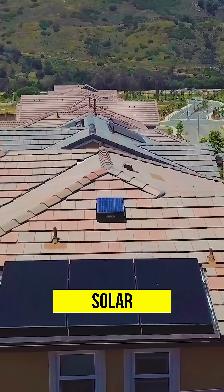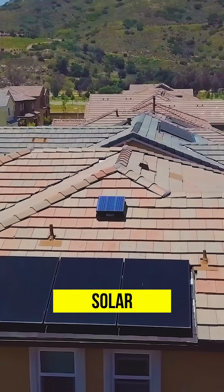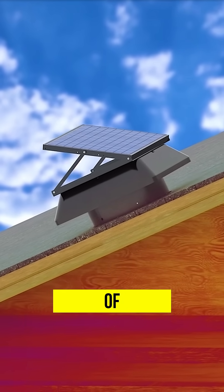That's where solar attic fans got really popular starting in the 2000s, because they used the solar energy on the actual solar panel to get the fan to run and not draw any electricity off your actual electrical grid. By doing that, it made it where you're not adding any extra energy to your utility bill, but you're able to get all those benefits of cooling the attic.